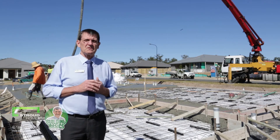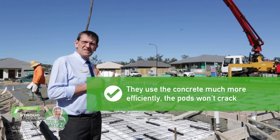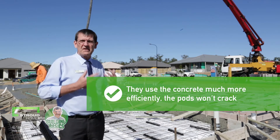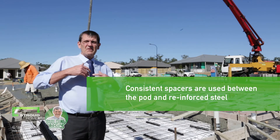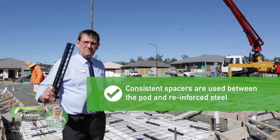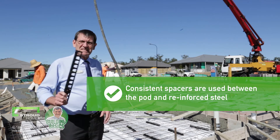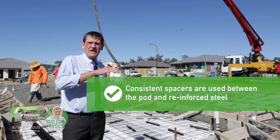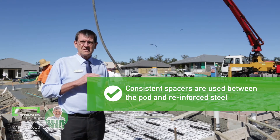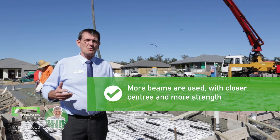Here are some reasons why waffle pod slabs are used by most residential builders. They actually use the concrete more effectively. The pods won't crack. There are consistent spacers — you can probably see a few in the background — with consistent even spaces used between the pod and the reinforced steel. More beams are used with closer centers, thus giving you more strength.